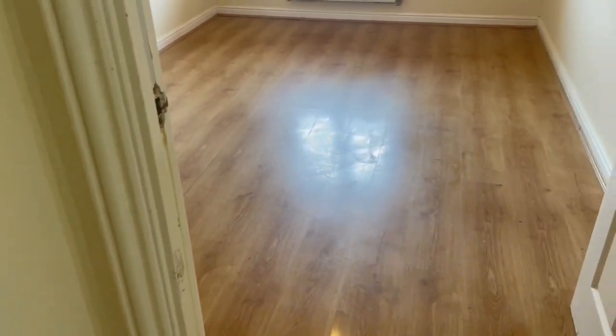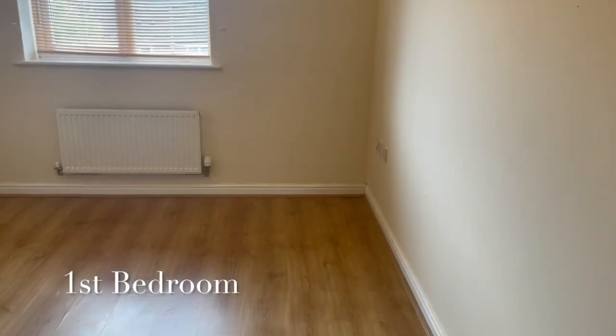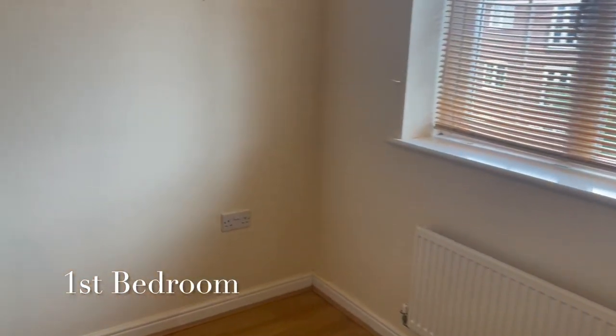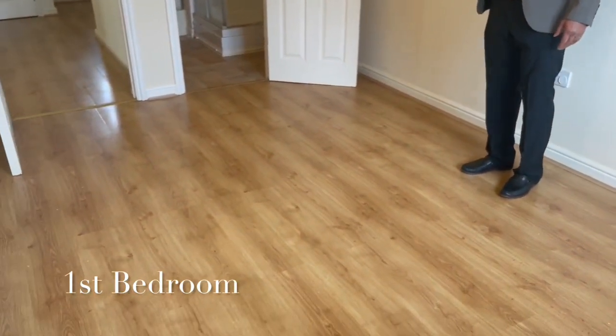So we've got two good-sized bedrooms in this property. This is the larger of the two — I'd say a double and a single. This is obviously the master bedroom. This one has got an en-suite with it as well, so it's got a pumped shower.